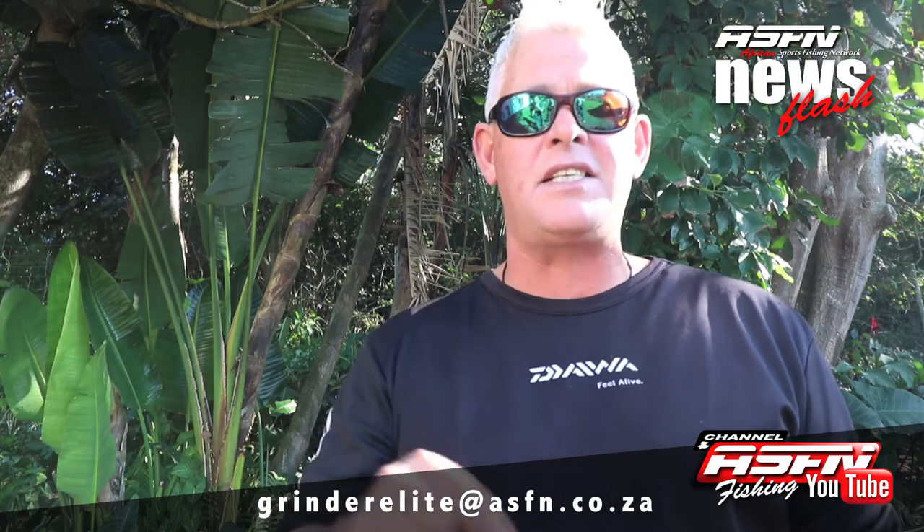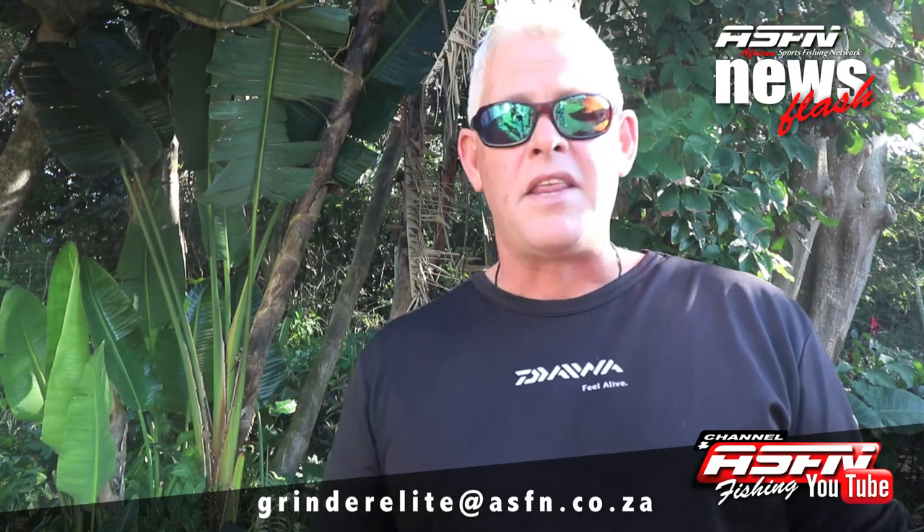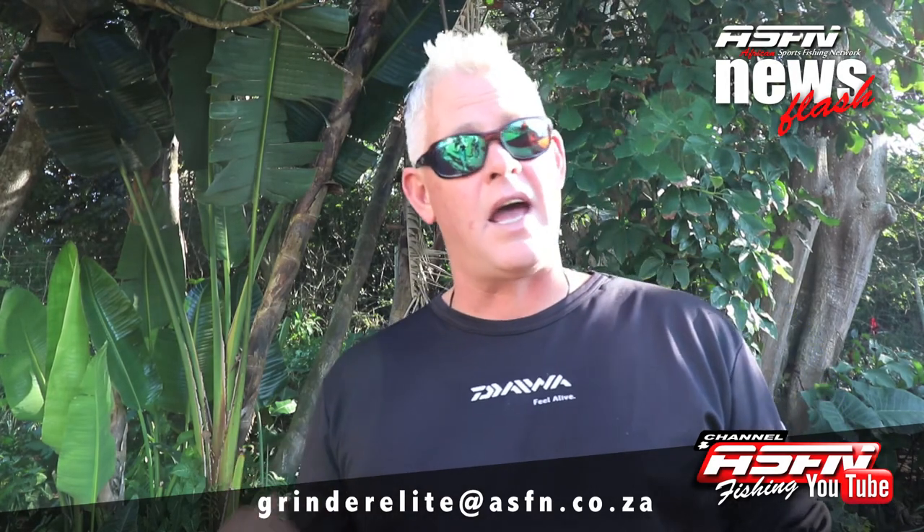Keep on sending those catches in, and remember you can also send us videos taken with your cell phone. Remember to keep it landscape. If you've got any tips or tricks you want to share with our viewers, make a video and send it in. You can send all your catches, videos, etc. to grinderelite@asfn.co.za.